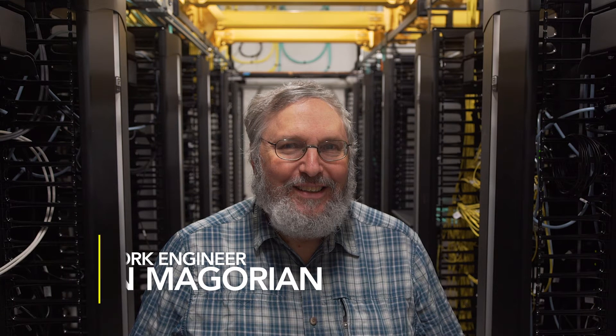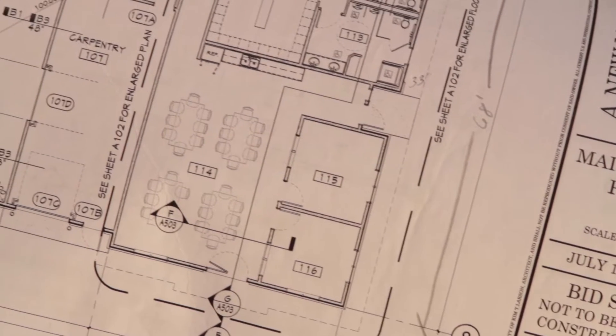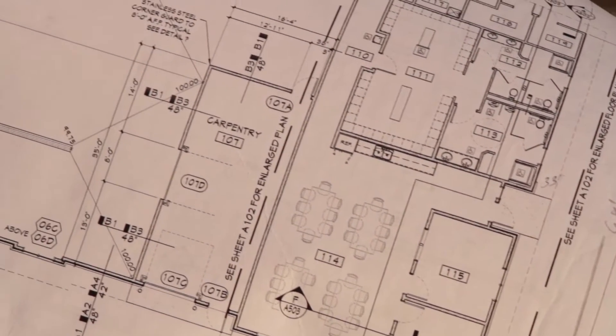I'm Dan McGurian, section supervisor for architecture and wide area networking for Johns Hopkins Applied Physics Lab. I actually became an architect originally and designed buildings. I went to MIT undergrad.